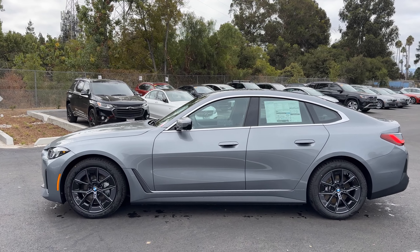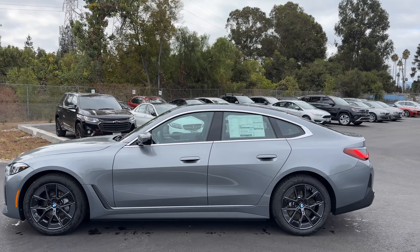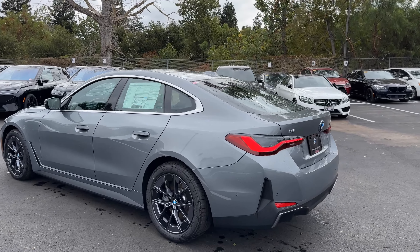That's a significant increase in torque and a decent bump in horsepower over the eDrive40. xDrive means dual motors — one on the rear axle, one on the front axle. Battery size is 81.2 or 81.4, so 81 kilowatt hours of capacity.